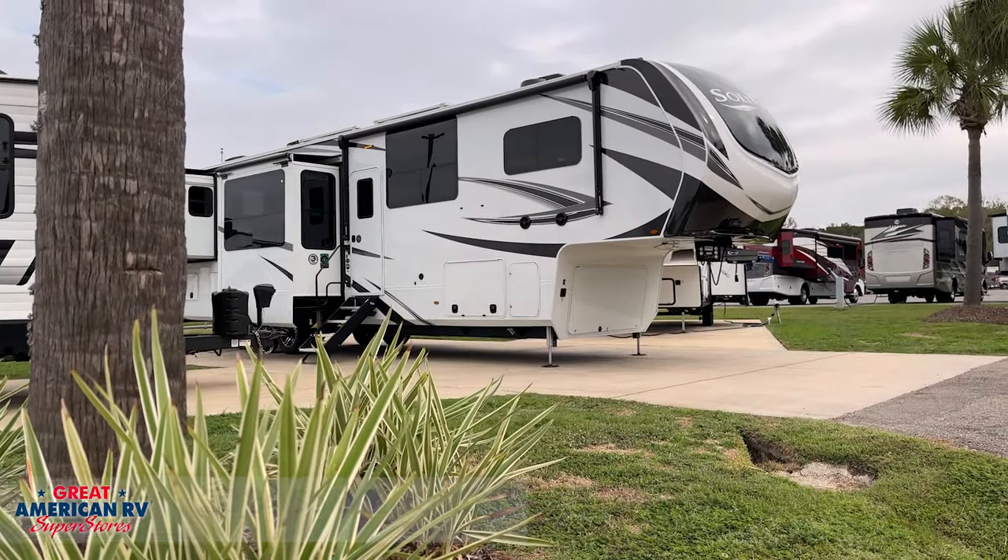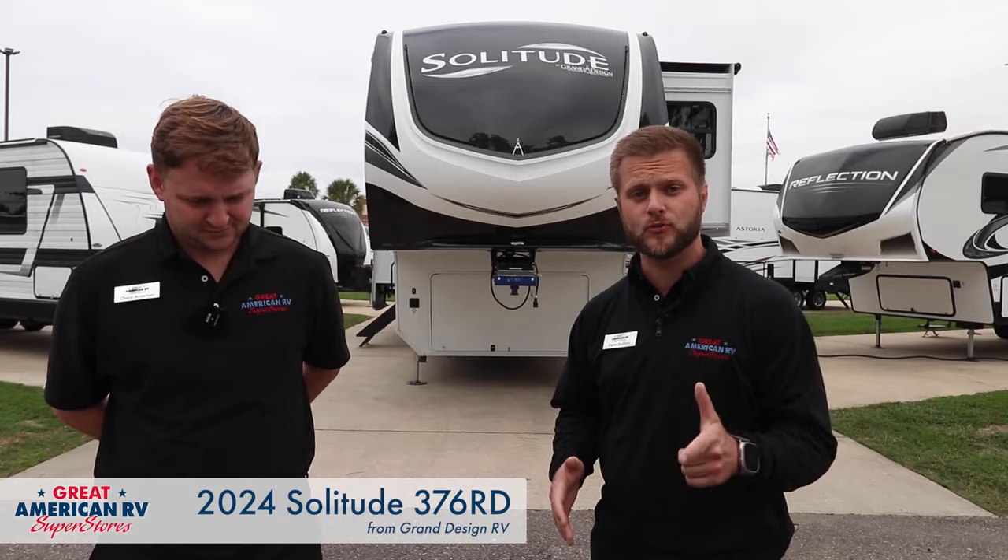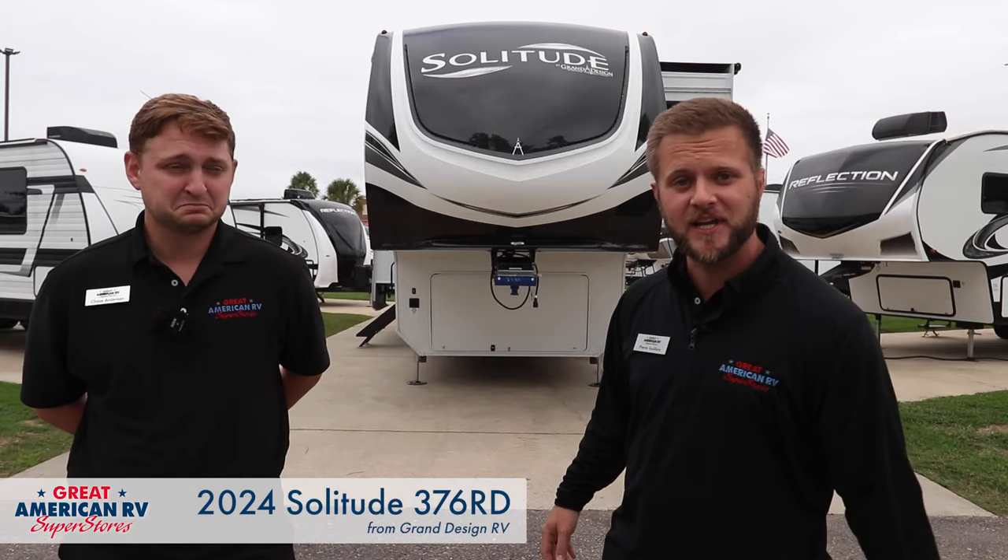What's going on guys? I'm Chase, this is Pierre, and we are very excited to show you what we have today. We have here the brand new, never-before-seen 2024 Grand Design Solitude 376RD. Let's go check it out.